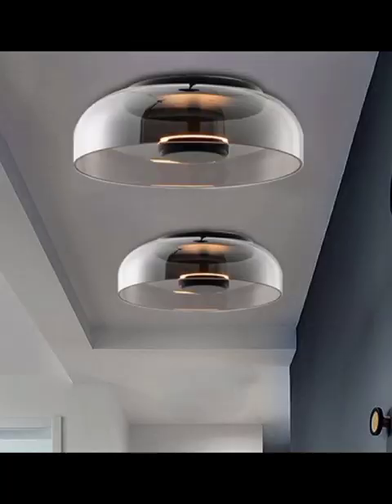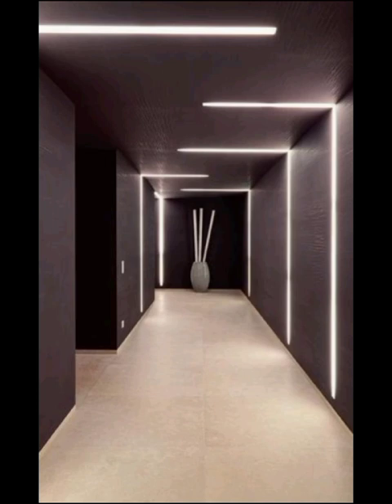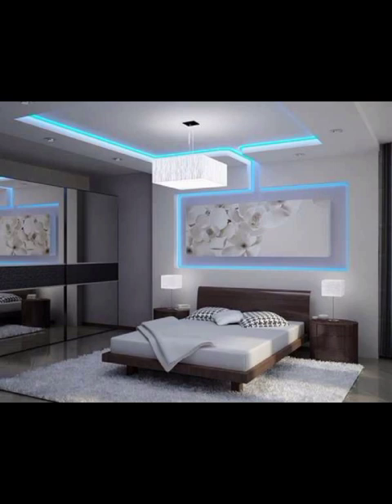If you are looking for something truly unique, consider stretch ceilings. These innovative designs allow you to create virtually any pattern or image on your ceiling. It's like having a canvas right above your head, and the possibilities are endless.